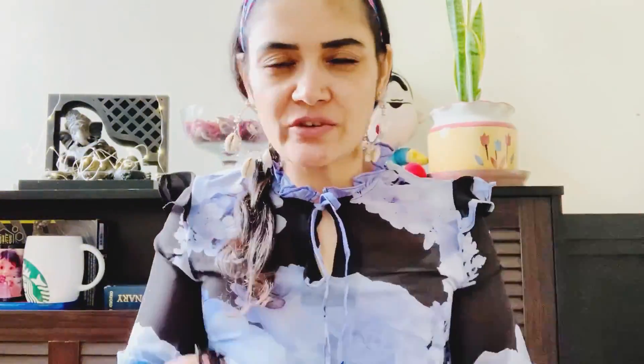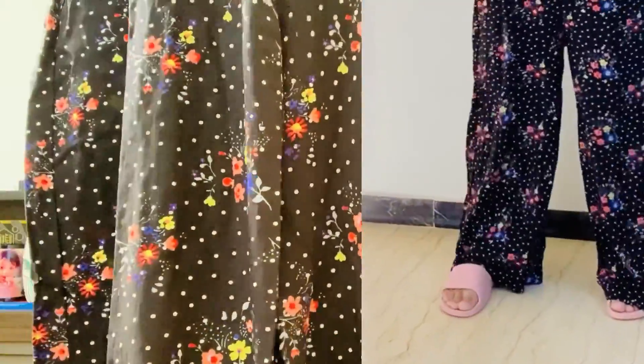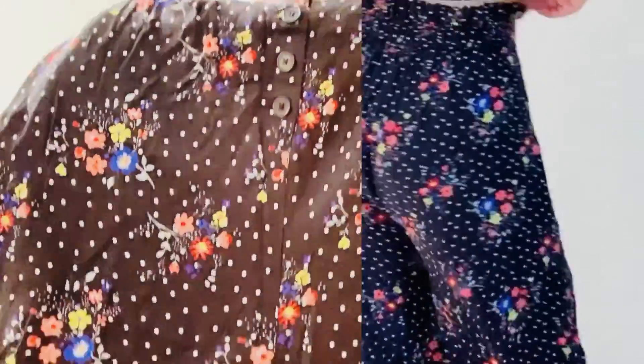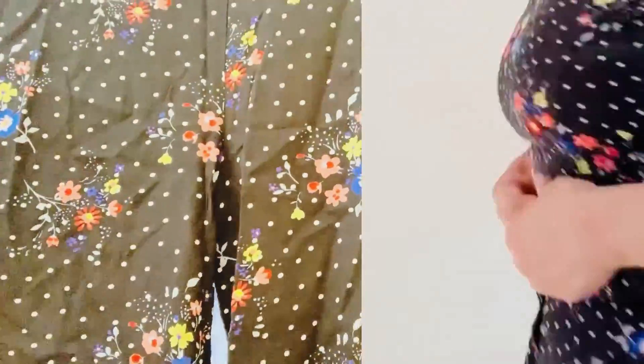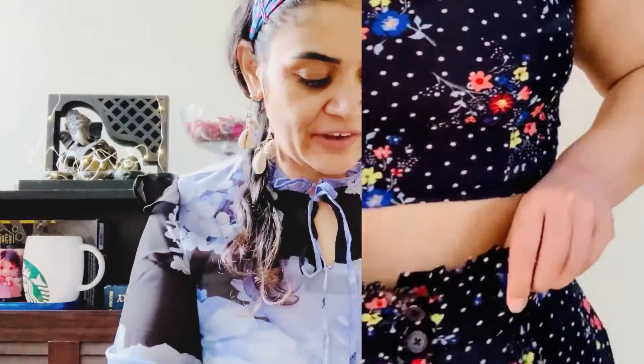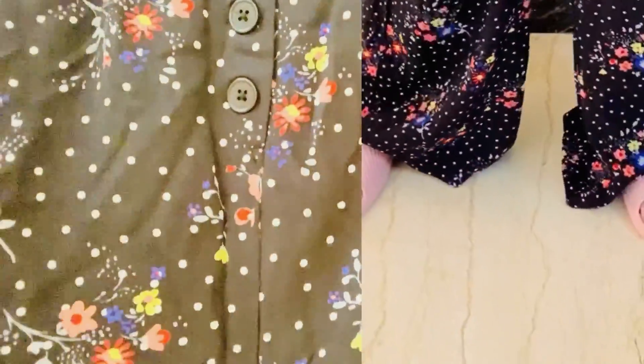This is Ginger from Lifestyle — these are palazzo or straight trousers. You can see a floral print all over, black is the color, and you can see flowers made on it. This is very comfortable. If you can see it in front of the window, you can see it has a button.